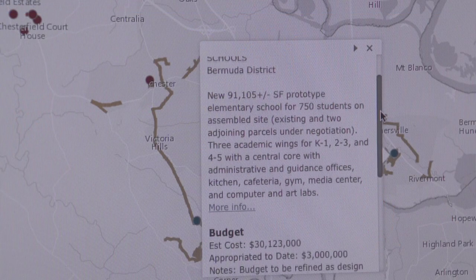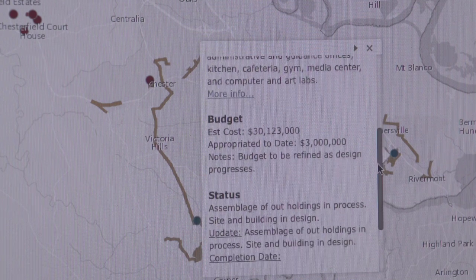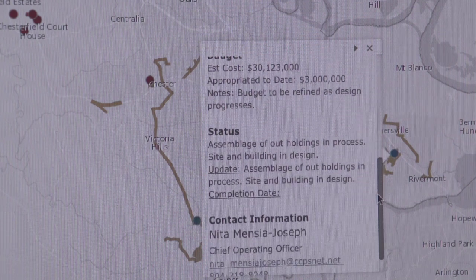Once on the map, users can click on marked areas and review project information such as the description, the budget, the project's current status, and who to contact.